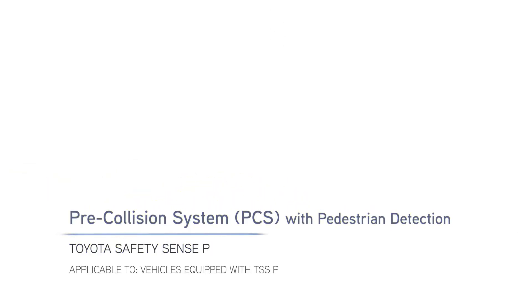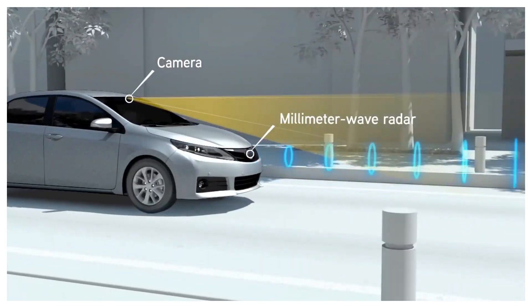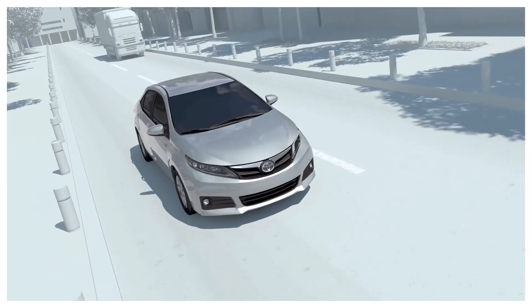The Safety Sense element is the pre-collision safety system that detects pedestrians during the day and night, and cyclists during the day, to help prevent collisions and mitigate damage.